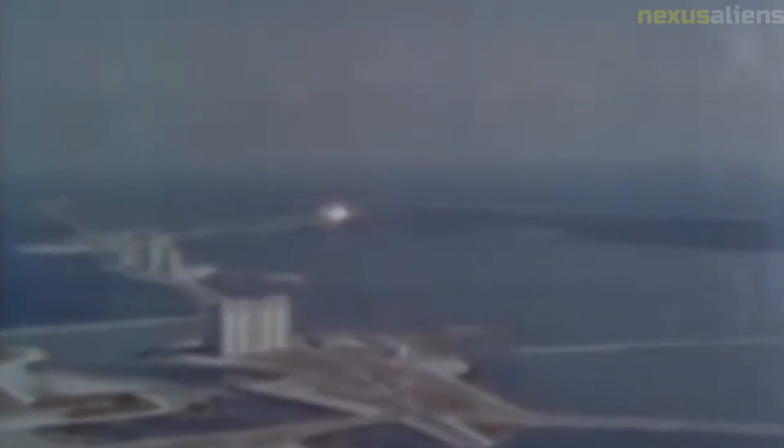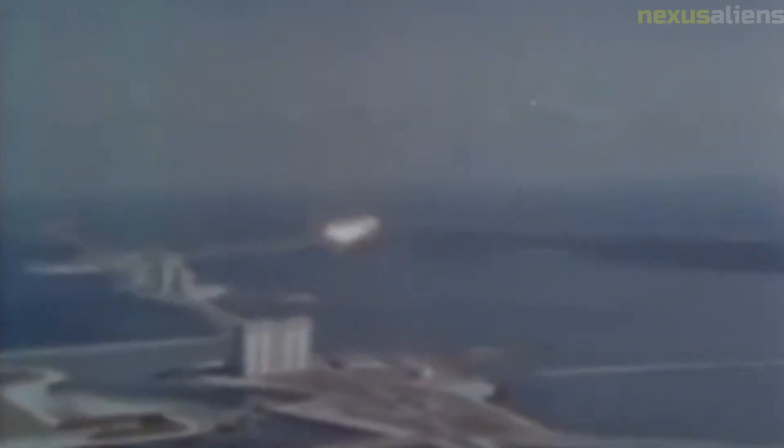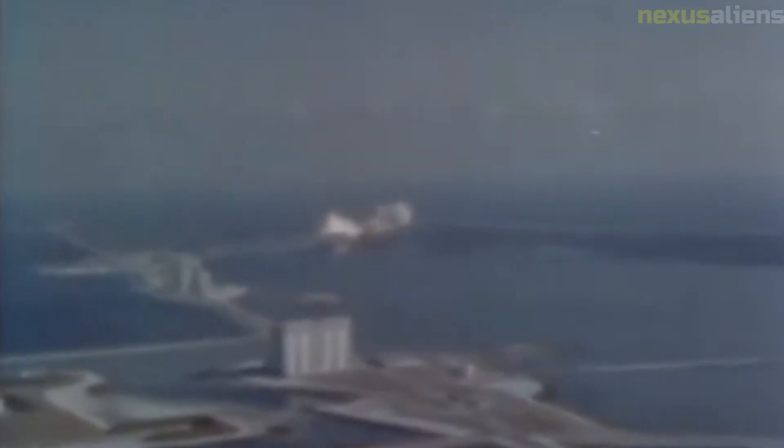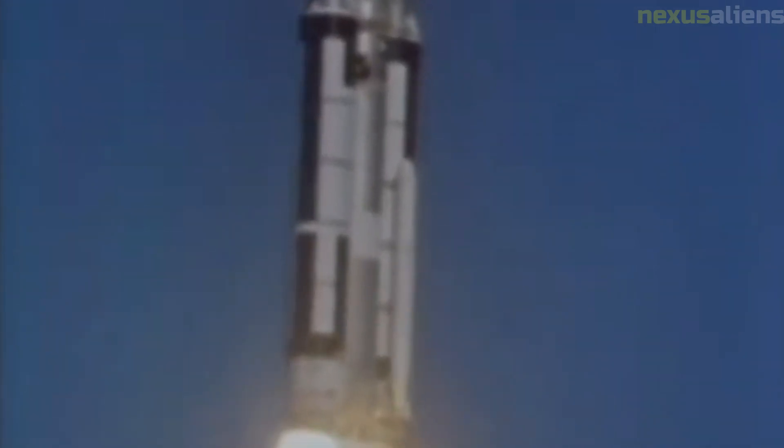Today, the legacy of the Ranger program lives on in the many missions that have followed it, including the Lunar Reconnaissance Orbiter, which is currently in orbit around the moon and has provided detailed images of the lunar surface, and the Artemis program, which aims to return humans to the moon by 2024.